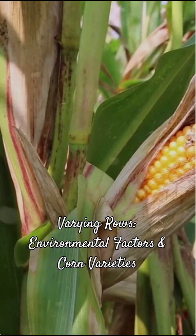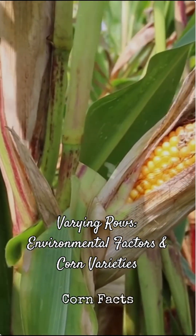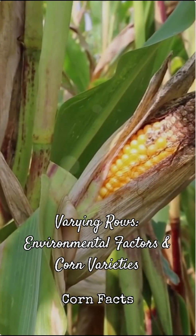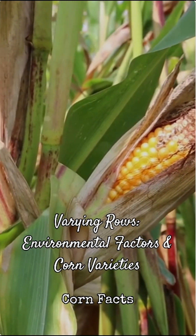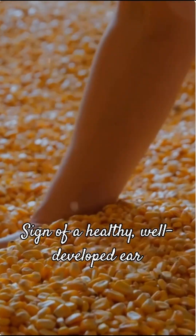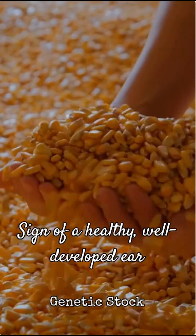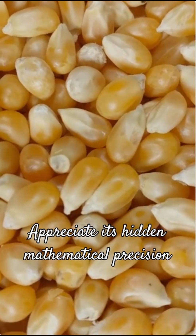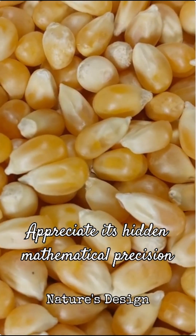While 16 is the norm, you might occasionally find ears with 8, 10, 12, 14, 18, or even 20 rows. These are less common and often due to environmental factors or specific corn varieties. Farmers often look for this consistency — it's a sign of a healthy, well-developed ear and good genetic stock. So next time you enjoy some corn, take a moment to appreciate its hidden mathematical precision.